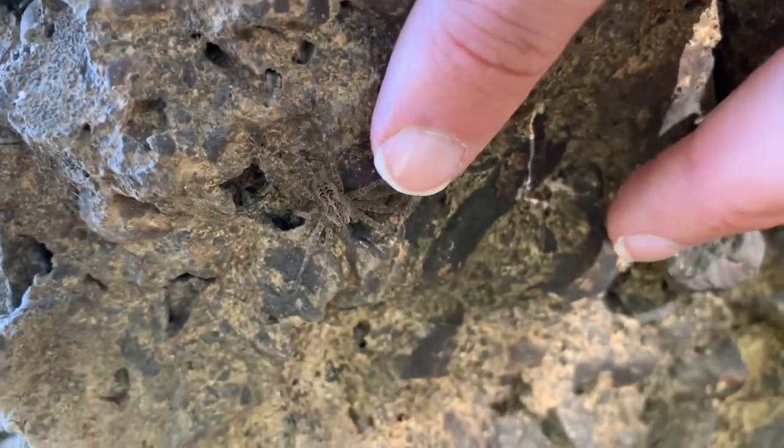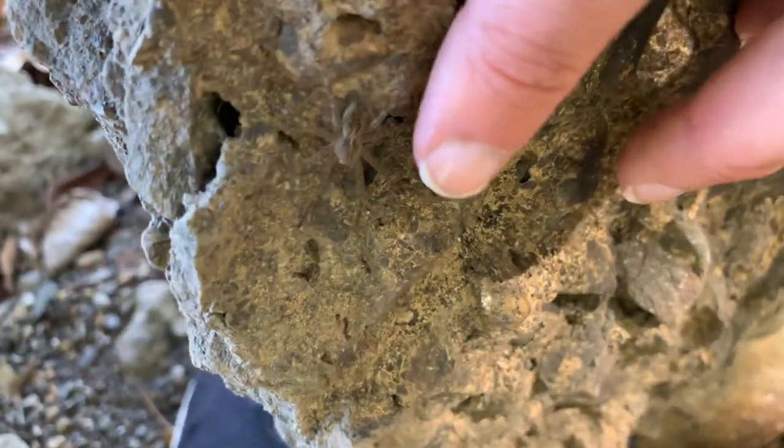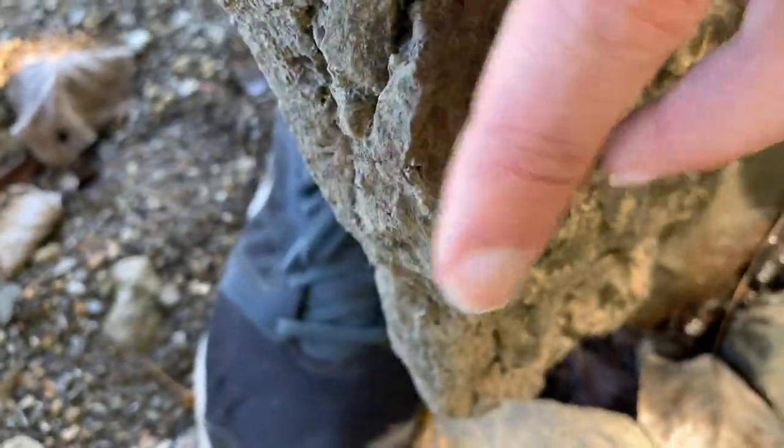As usual, fishing spiders are in no short supply under the rocks along the water's edge. This one, like most, is a juvenile.